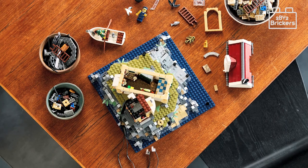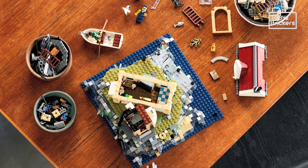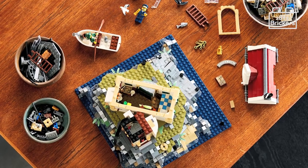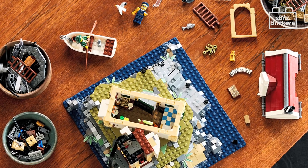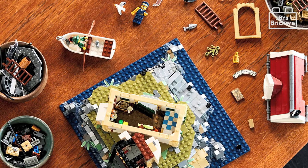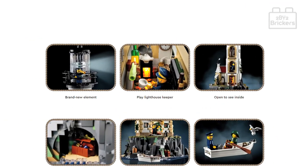The set is priced at £259.99, $299.99 US dollars, and €299.99 euros, and will be available worldwide from the 1st of September 2022. Let's take a closer look at the Lego Ideas Motorized Lighthouse.